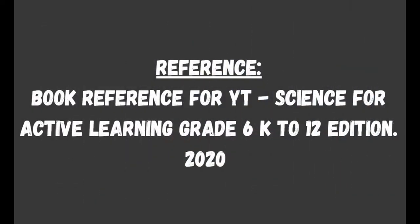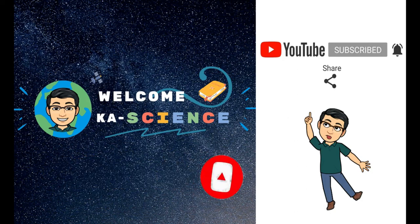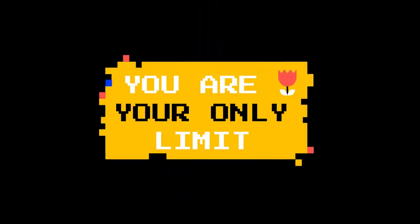If you have questions about the topic, feel free to type it in the comments below. If you learned something today, don't forget to like this video. And if you're interested in more educational videos, click that subscribe and notification bell to be notified on the latest videos. I'll see you guys on my next video, and don't forget — you are your only limit.